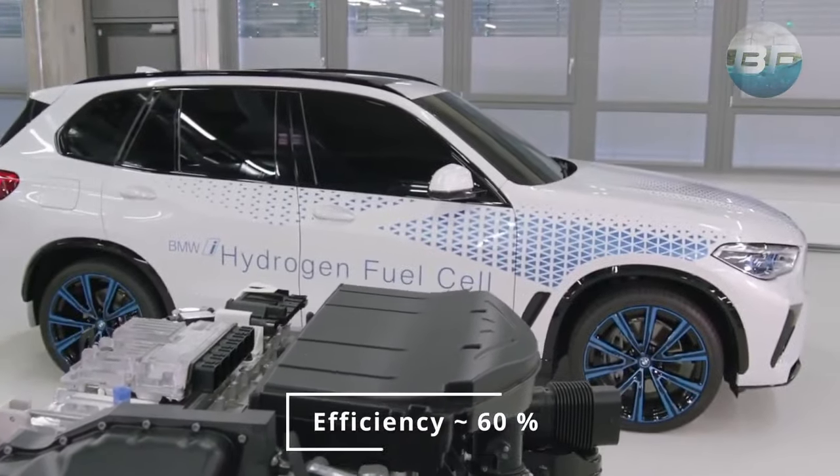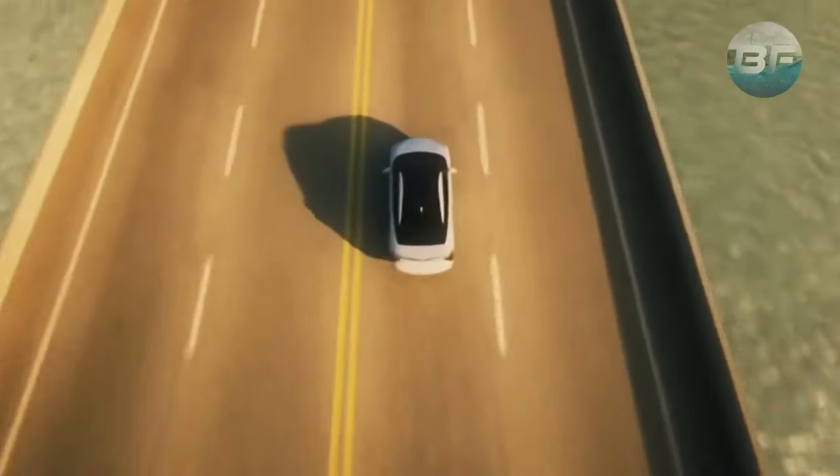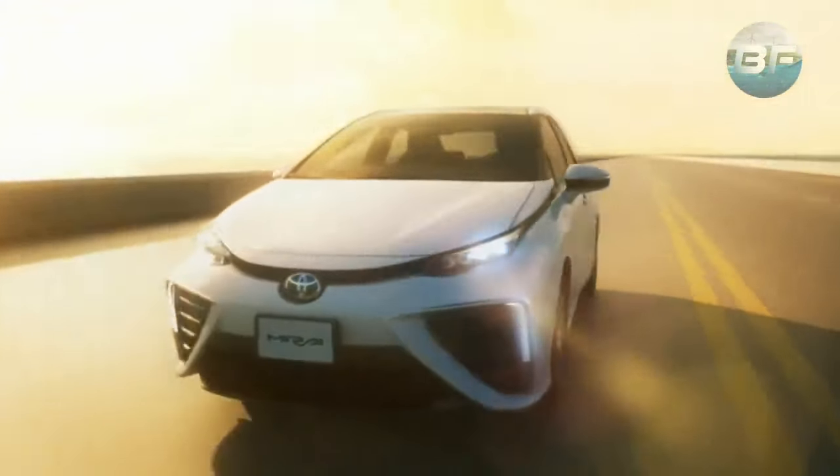Fuel cell electric vehicles have an efficiency of 60 percent, which is two times higher than the efficiency of the combustion version. This means that fuel cell EVs require less hydrogen to travel the same distance, making them more cost-effective in the long run.